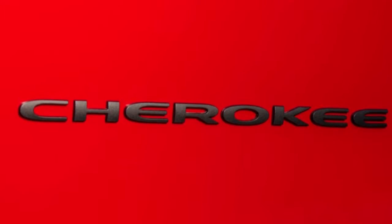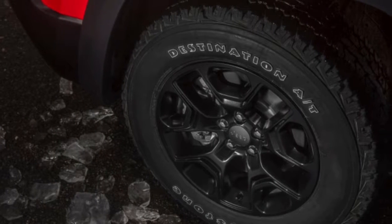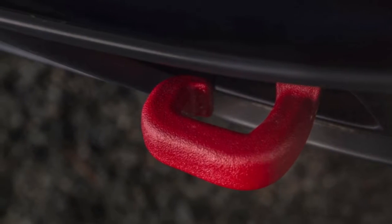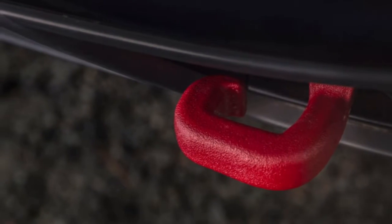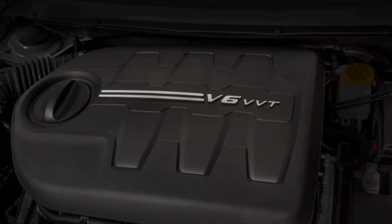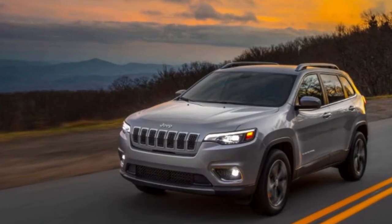Along the base, Overland models get chrome tow hooks while Trailhawk models get the now-familiar bright red hooks. The Trailhawk also gets a resculpted front bumper for a better approach angle on the trails. Other Trailhawk treats include skid plates, bigger fender flares, increased ride height, and 17-inch wheels with off-road tires.